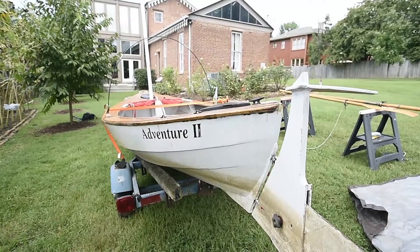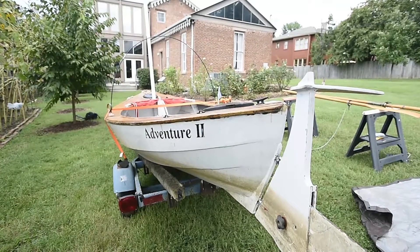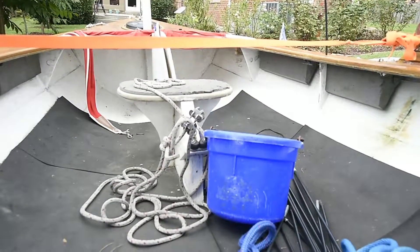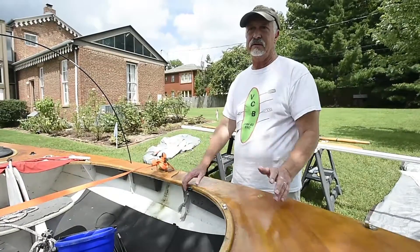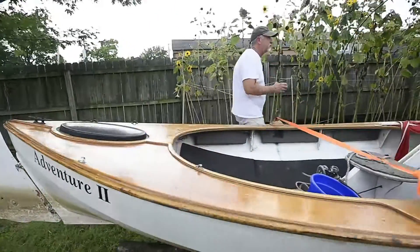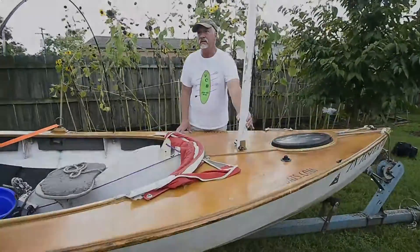John Harris of Chesapeake Light Craft designed this boat specifically for me. It's called a skerry — a Scandinavian design that was used to ferry people out to the big ships in the bay. I joke that for a sailboat it's a good rowboat, and for a rowboat it's a good sailboat.